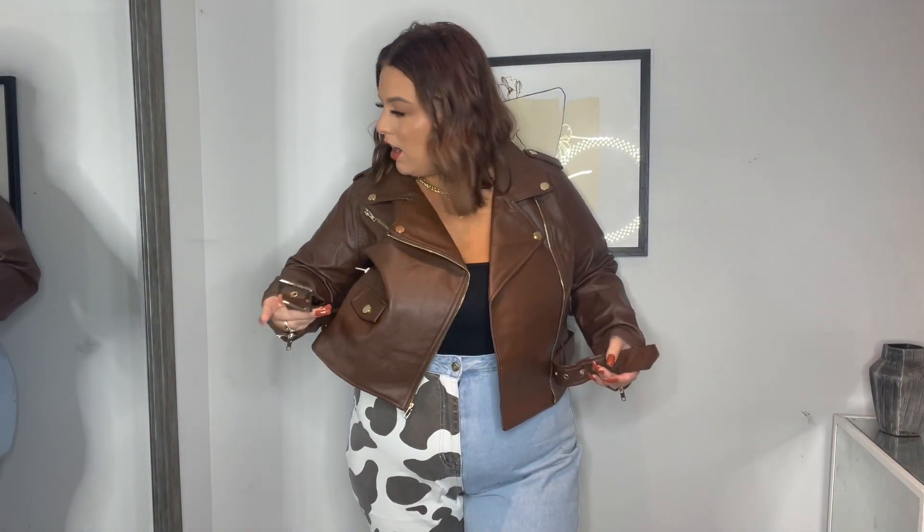Here is this brown moto jacket on and this is everything I was hoping it would be. I have some more fitted leather jackets that I love, but I wanted one with a little bit more room — perfect if I want to wear a sweater underneath. The color is gorgeous. The arms are slightly long since I'm 5'2 with shorter arms, but really really cute. If you want to zipper it, that's what it looks like — and this belt is a vibe. This whole jacket is a vibe.